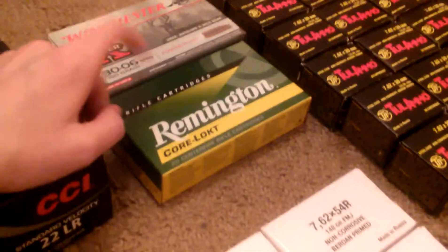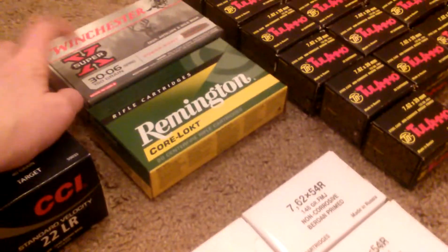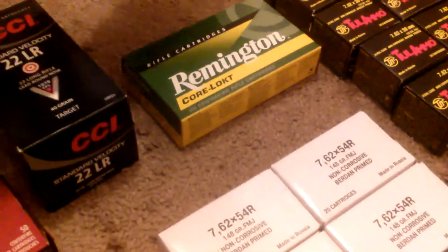Over here for 30-06: this is 20 rounds, 180 grain soft point. And then this one I picked up at Gander — 150 grain Power Point. There's only about 10 left in here; just went to the range the other day and shot some.